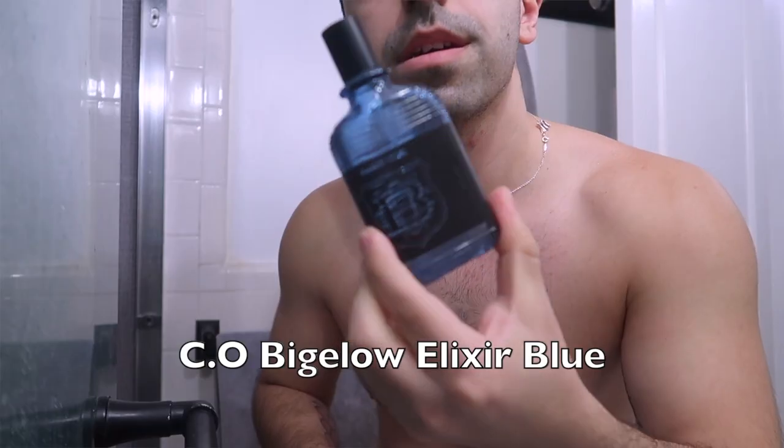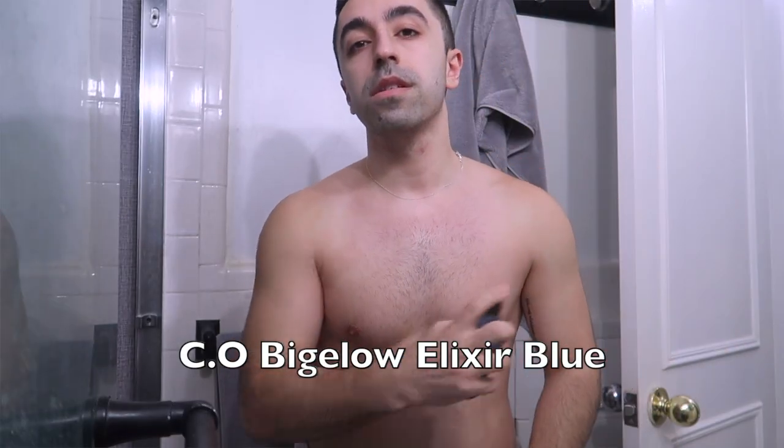Afterwards, I just like the smell — this is not something maybe all guys do — I apply a little bit of cologne, just a very subtle one spray. It just smells good. I use this one from CO Bigelow Elixir Blue. It's kind of soft and sweet, not super strong.